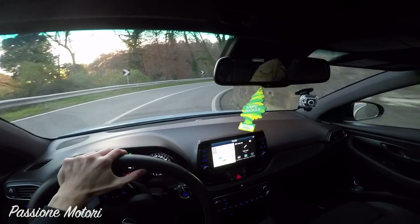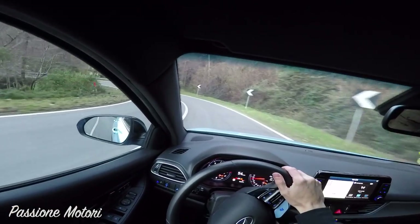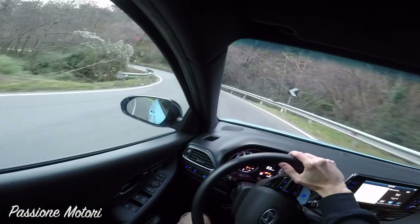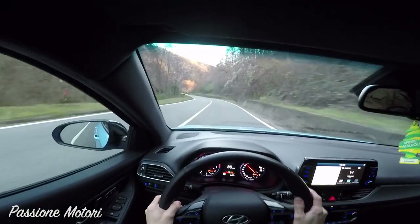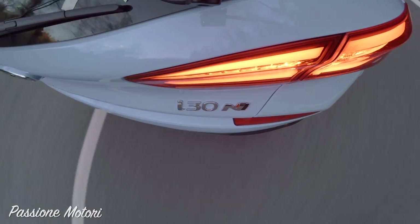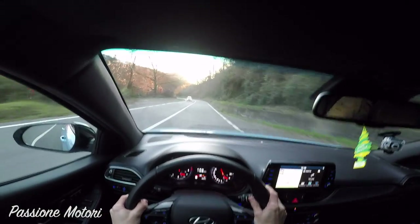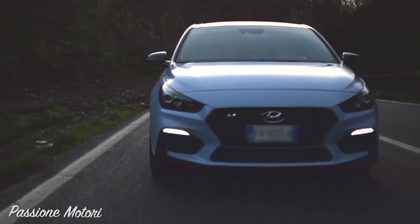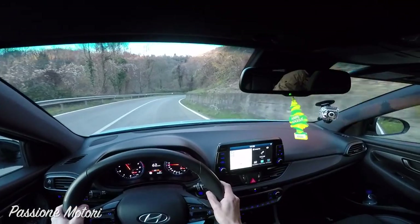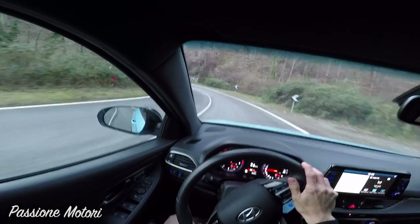Molto bene ragazzi, siamo a bordo della Hyundai i30N e anche la Corea del Sud si butta nel mondo delle auto sportive, cercando di battere rivali ormai affermati nel settore come Golf GT, Peugeot 308 GT, Honda Civic Type-R che ha 300 CV. Qua ne abbiamo 275 CV, quindi siamo molto vicini. Non dimentichiamo, c'è anche la Ford Focus ST con 250 CV. Una cosa che abbiamo già notato sono gli scoppietti di questo scarico.